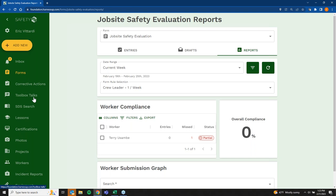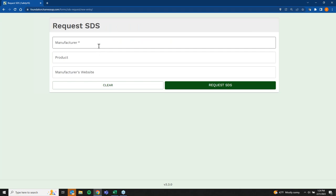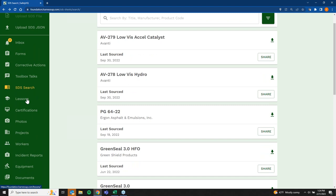For SDS's, this is a crowdsourced SDS library. You can search and access any SDS. If you can't find something in the database, you can request it directly — we'll reach out to the manufacturer and source it. Most of the time, we'll pull your existing SDS library when you get started to make sure everything is in there from the beginning.